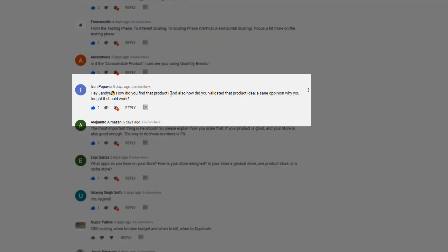Ivan asked: how did you find that product and how did you validate the product idea? I found this product back in 2018 — I just looked at old products that were working before but had not been scaled, meaning no one had scaled them with Facebook ads. However, people liked the product; it's really high quality and there's a high perceived value on it.